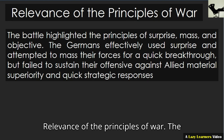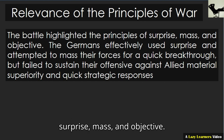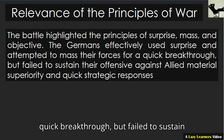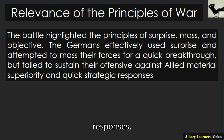Relevance of the principles of war. The battle highlighted the principles of surprise, mass, and objective. The Germans effectively used surprise and attempted to mass their forces for a quick breakthrough, but failed to sustain their offensive against Allied material superiority and quick strategic responses.